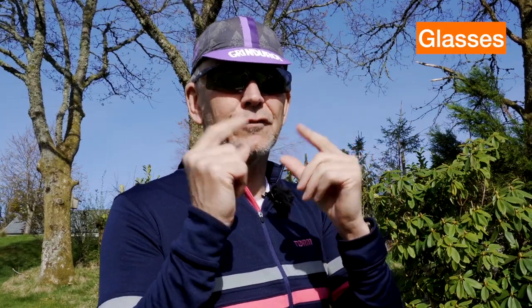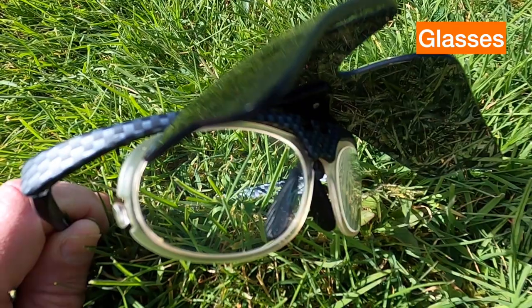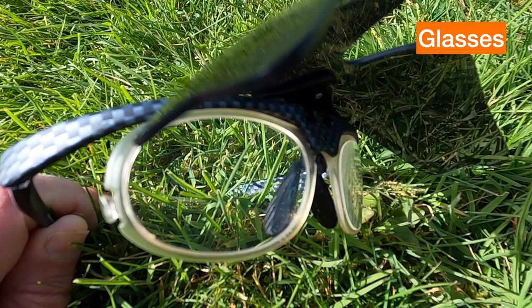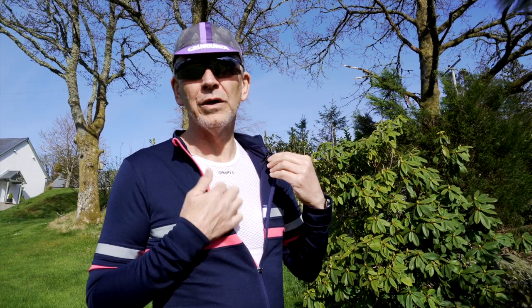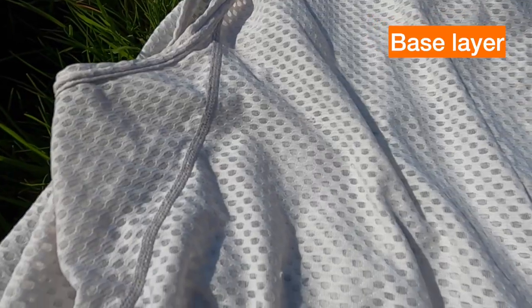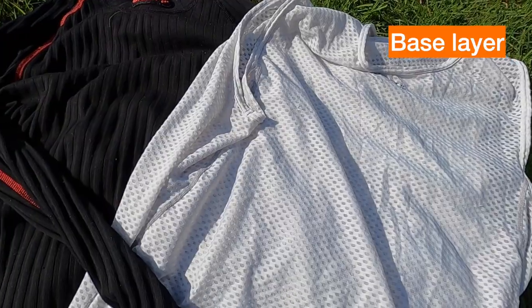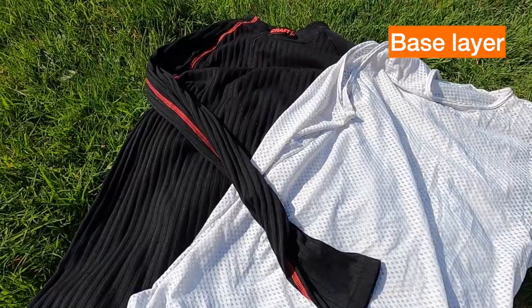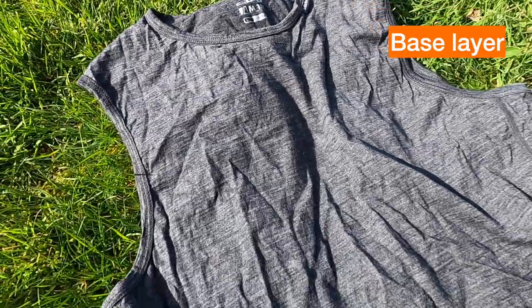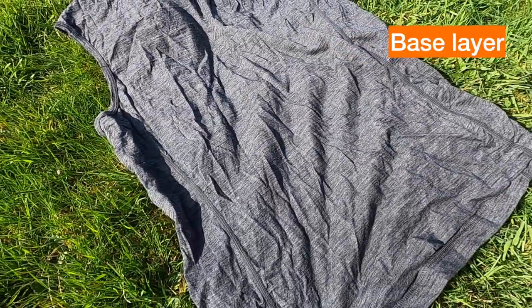I always ride in glasses. You can get interchangeable lenses for different weather conditions. These are Varifocals — at least the bits underneath are — so I can read my Garmin. For clothing, base layers: some cyclists always wear these even in summer, thin sleeveless wicking tops to keep the sweat away. In winter, long sleeve thermal tops work well too. I have a merino short sleeve one which is fantastic for adding a few degrees of comfort in spring when you're not really sure what to wear.